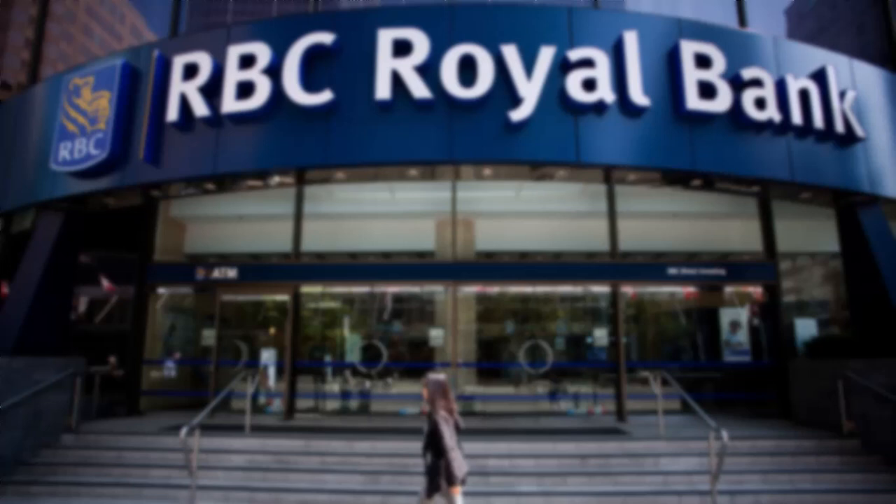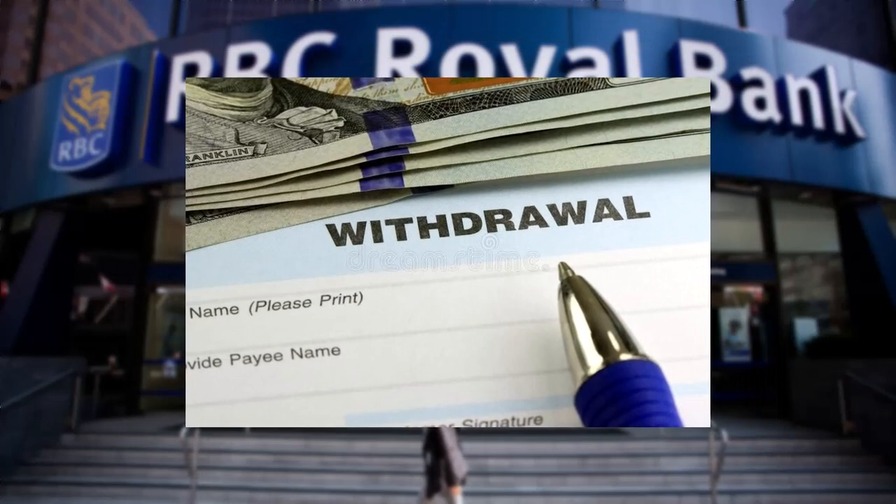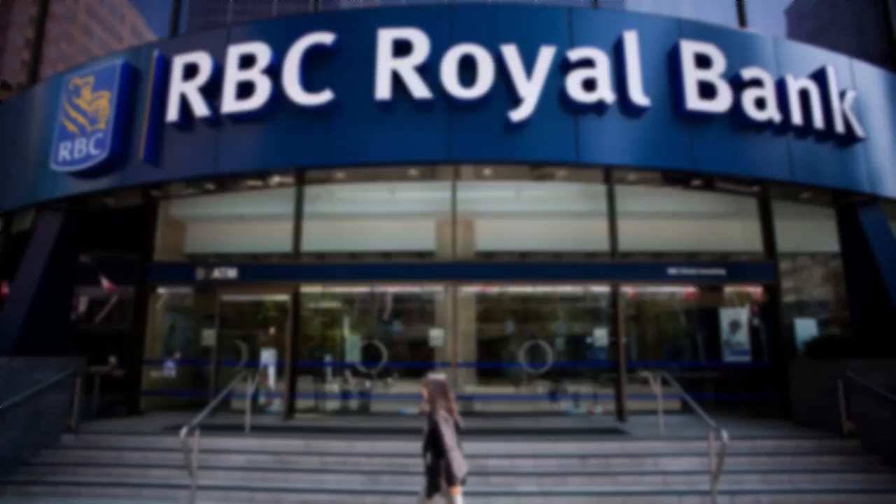The second method is to simply make a withdrawal in person at a bank branch. To do this, visit your nearest bank branch and fill out a withdrawal slip. In this slip, you'll have to enter your name, your details, your bank account number, and finally the amount you want to withdraw. Once you've done that, you can withdraw additional funds from your account up to your available balance.